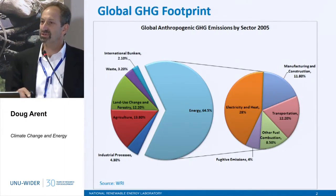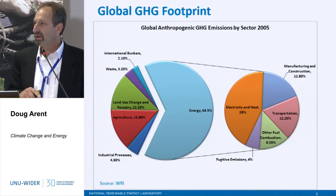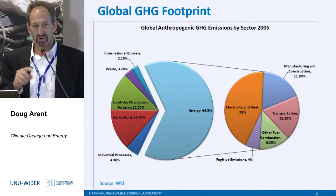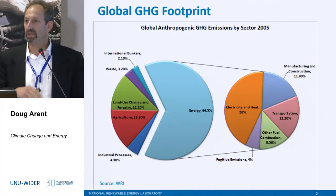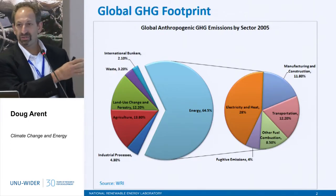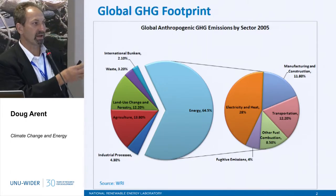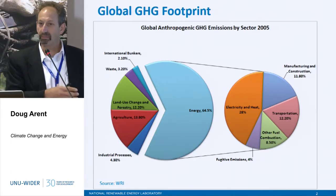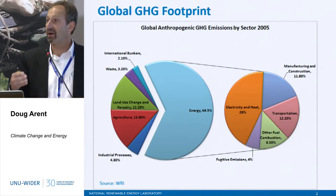This is going toward the solution space. Jake basically laid out the problem, which is how do we turn our carbon emissions, peak them, and then turn them aggressively down. This is the pie chart of where emissions actually come from globally, and the bulk of them come from power and transport.